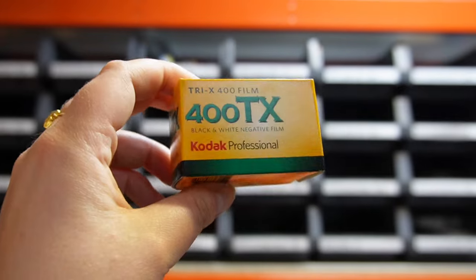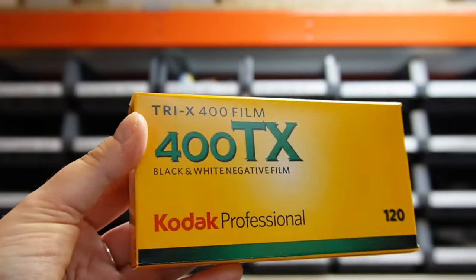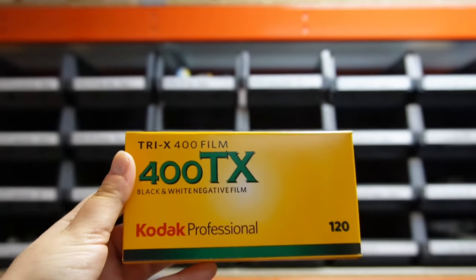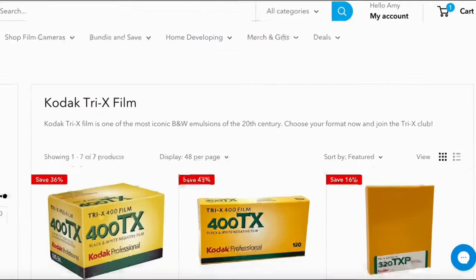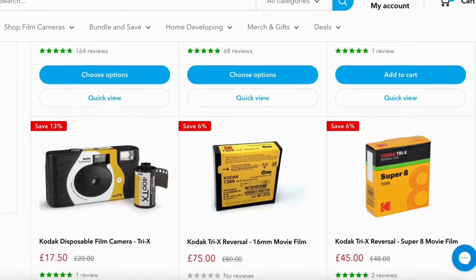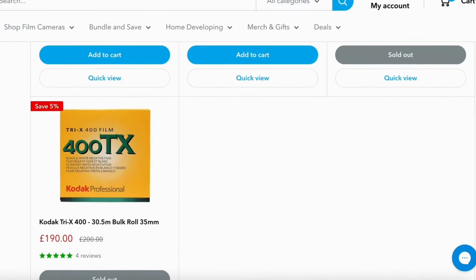Kodak Tri-X comes in a few different formats — 35mm, 120 medium format, and 4x5 large format. We've got some nice decorations behind us as well. We invited everyone to pick their format of their choice in Tri-X, and we've had some really great deals along the period of the competition. Let's get cracking — starting at number 20.